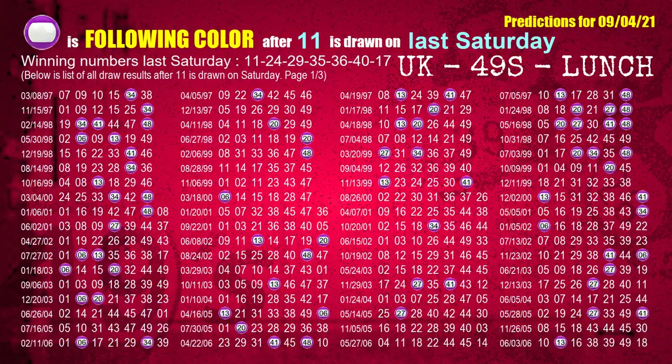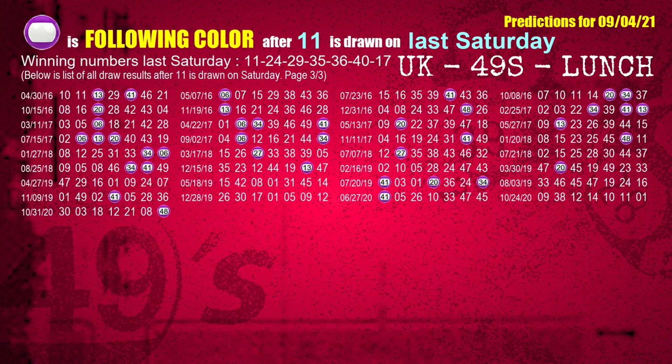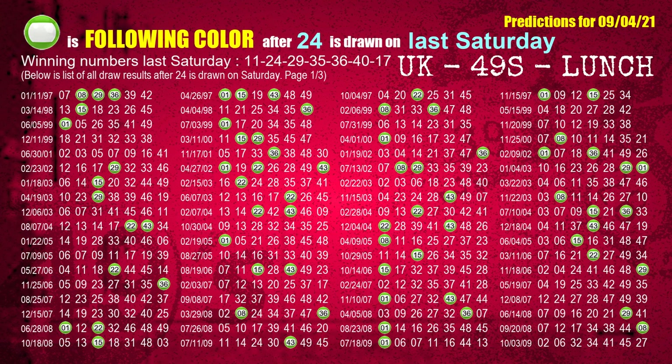Just like the following ones, we can find out next week's following ball colors through the result of the same day last week. The first winning number last Saturday is 11. We list all draw results one week after a Saturday draw with 11 as a winning number. The most frequently following color is purple when 11 is the winning number on last Saturday. We also highlight the color purple with a color ball image for you. The second winning number last Saturday is 24 — the most frequently following color is green when 24 is the winning number on last Saturday.